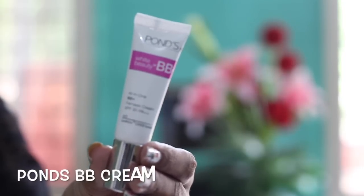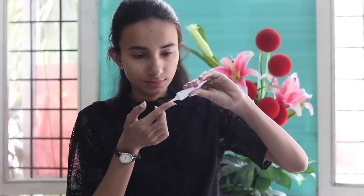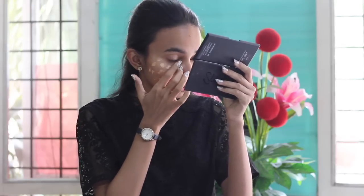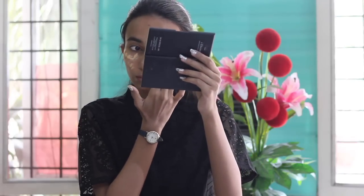Moving on to the makeup, I'll be applying the Pond's BB Plus Cream which has an SPF of 30 and PA++. This is a very good BB cream and sunscreen in one, and I'll be dotting this product on my entire face. If you're not fond of the heavy cakiness that foundations give on an everyday basis for office or college wear, BB creams or BB sticks work perfectly, and Pond's BB Cream is one of them.